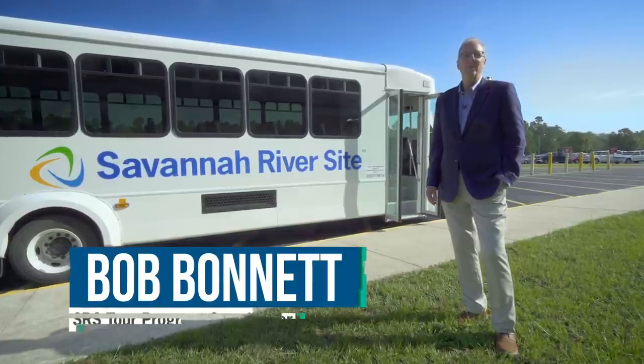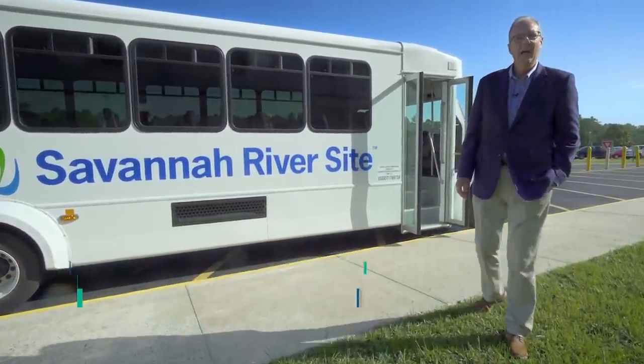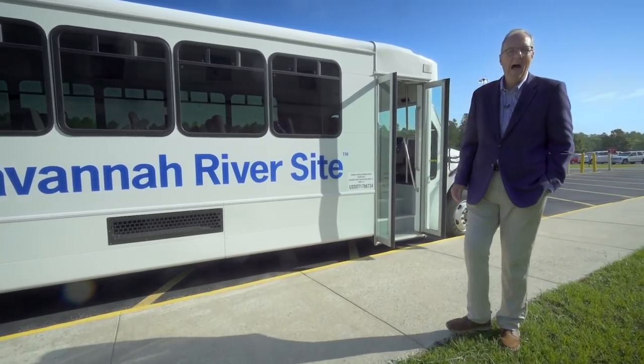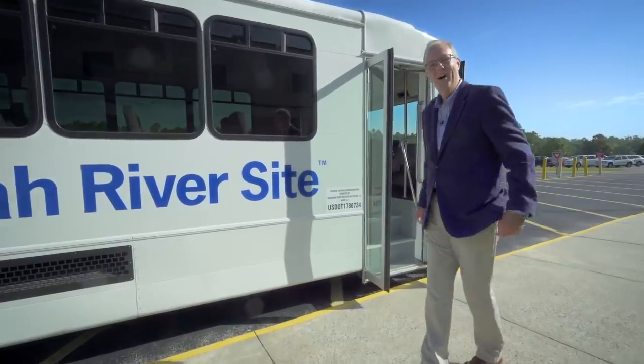Hi everyone, welcome to the Department of Energy's Savannah River site. We're going to go on a virtual tour today and show you a lot of things that go on behind the scenes here at our site. So come on, let's get on the bus.